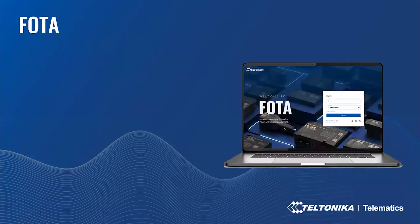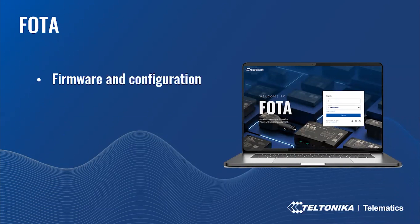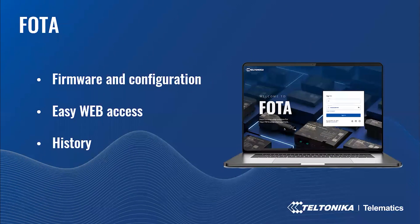I want to remind you that Teltonika Telematics clients can get access to FOTA — the solution for remote access to your Teltonika Telematics devices. FOTA enables firmware upgrades and configuration changes of all FMB devices without the need for a dedicated application. Everything is achieved through a regular web browser from any device. You can remotely configure a single or a group of FMB devices, save configuration templates for different scenarios, and conveniently use them when needed. With FOTA, you will have easy access to your fleet from anywhere, and you will always know what actions have been taken with each FMB device at any time.